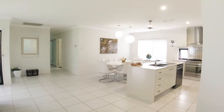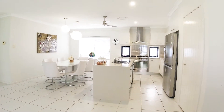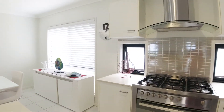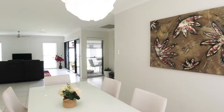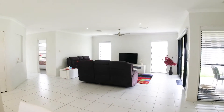This is absolutely stunning. It's built around 2008 but it's been maintained beautifully. You'll see there's a 900mm gas top cooker with an electric oven underneath. There's also gas hot water — look at this lovely open light space.